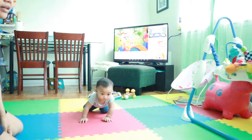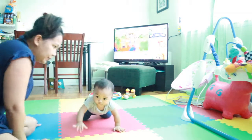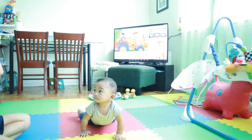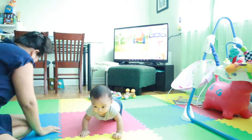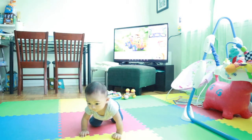Come on, go towards your toys! Wow, go! So mommy cheers — this foam is very useful for our kids. Come on, towards mommy!